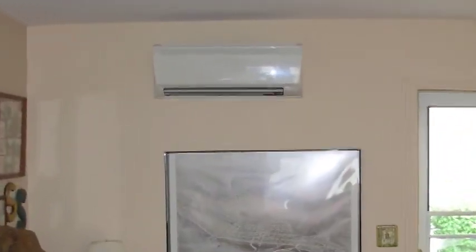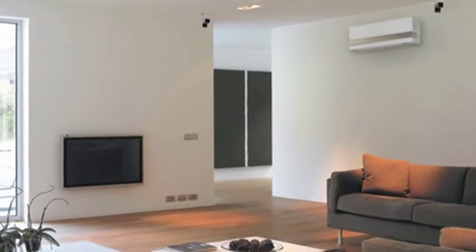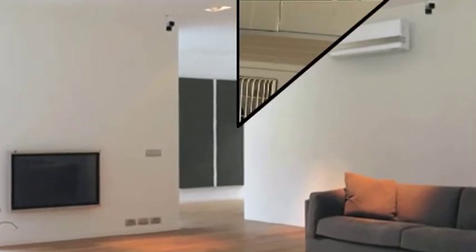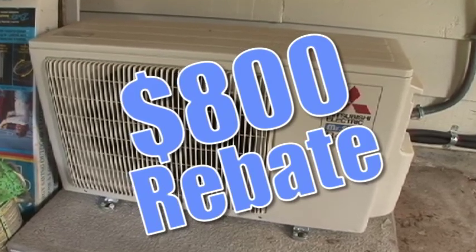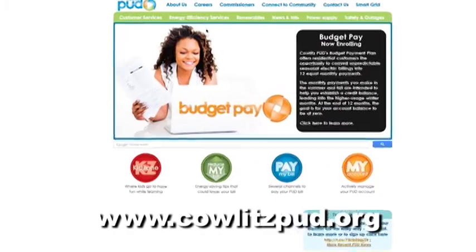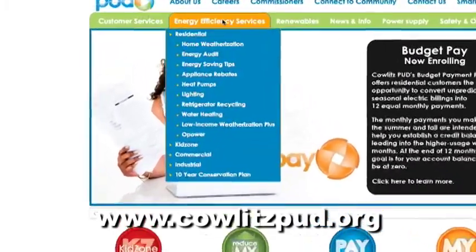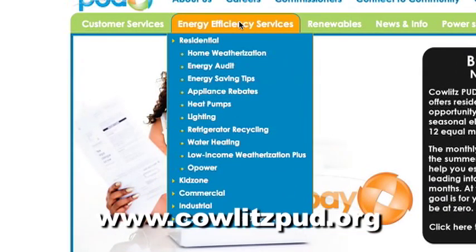Now is a perfect time to get a ductless heat pump system for your house. Great incentives are being offered to make it affordable to you. Cowlitz PUD is offering an $800 rebate. The best way to find out about this is to go to Cowlitz PUD's website at cowlitzpud.org and select Heat Pumps from the Energy Efficiency Services drop-down menu.